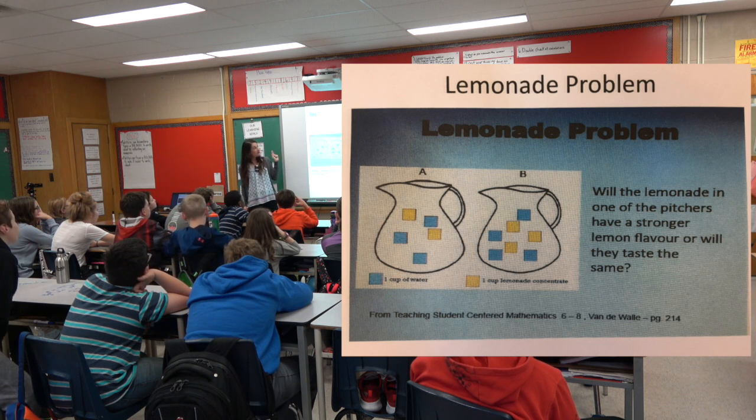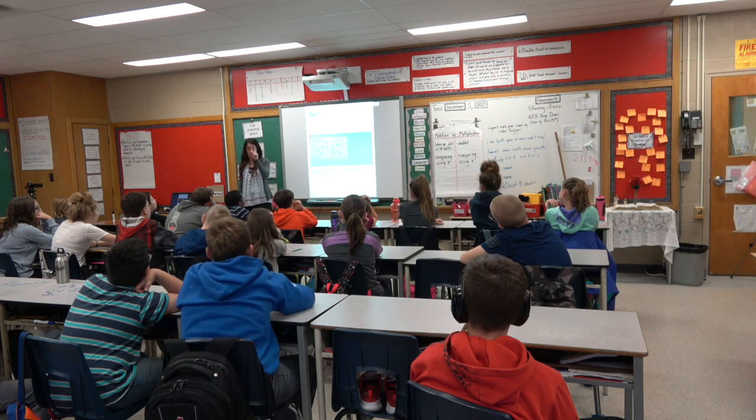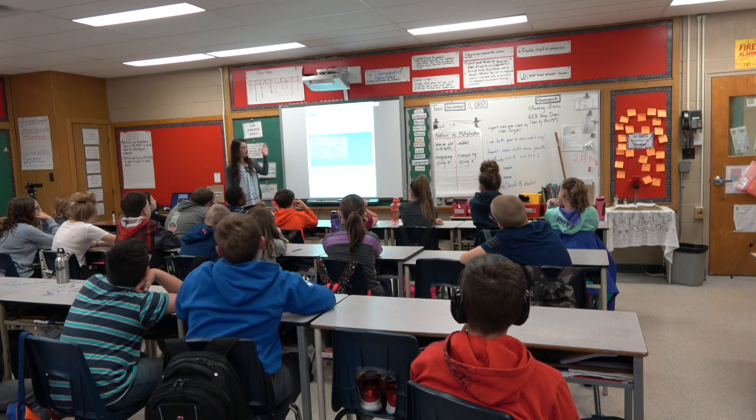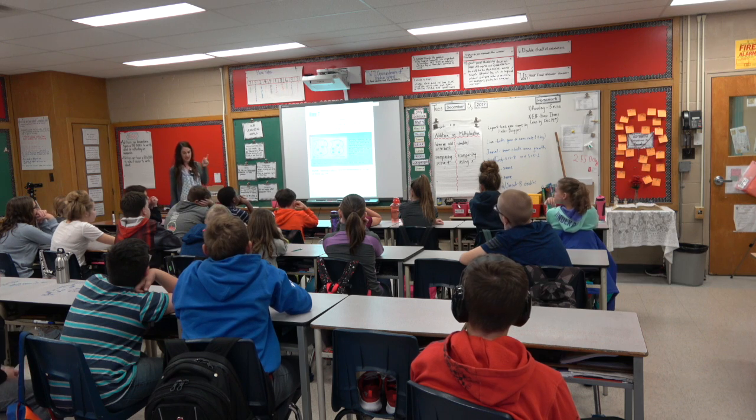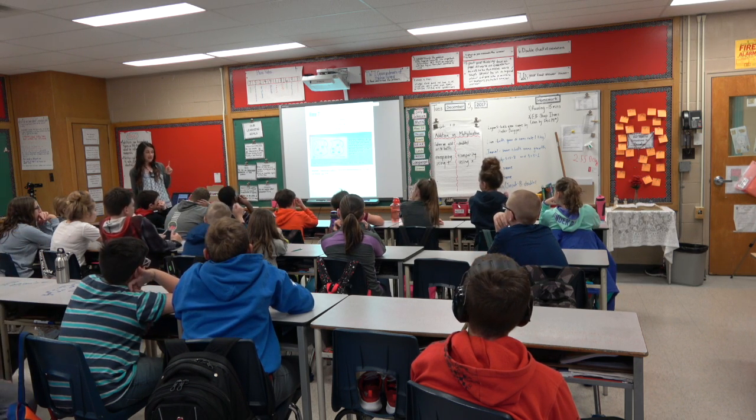Will the lemonade in one of the pitchers have a stronger lemonade flavor, or will they taste the same?